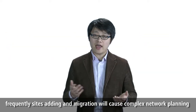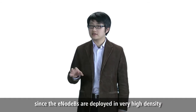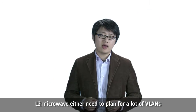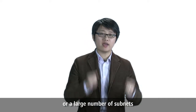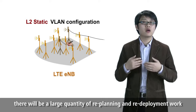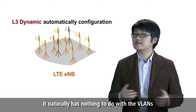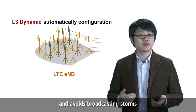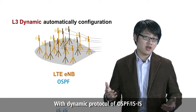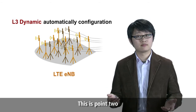The second challenge: frequently adding sites and migration will cause complex network planning. In LTE, since the eNBs are deployed at very high density — around 4,000 to 5,000 in one area — an L2 microwave either needs to plan a lot of VLANs or a large number of subnets. What's more, it is deployed statically, so whenever the network topology changes, there will be large quantities of replanning and redeploying work. Huawei routing microwave works on Layer 3, naturally avoiding VLANs and broadcast storms. With hierarchical VPN, network sites can reach up to 10,000. With dynamic protocols OSPF and IS-IS, service paths can be generated automatically no matter how the network topology changes.